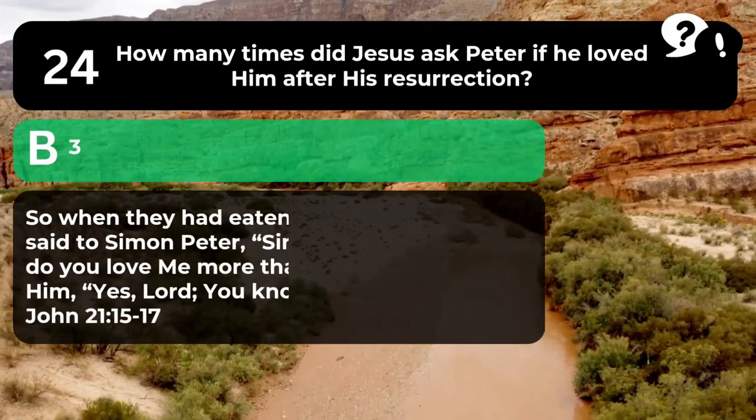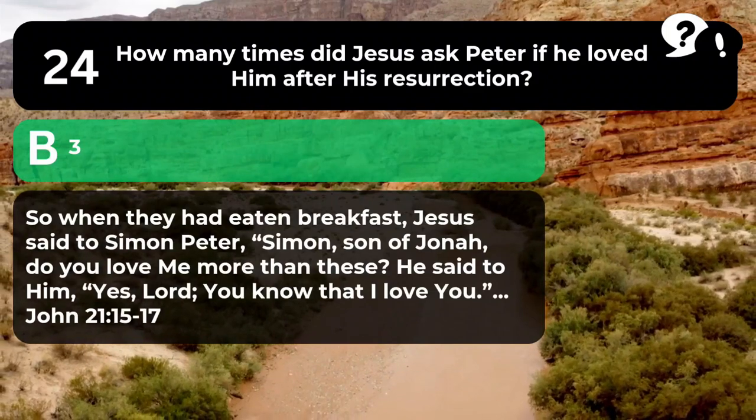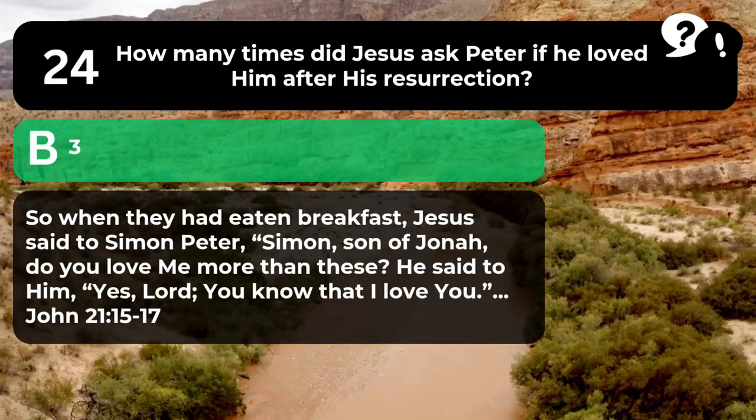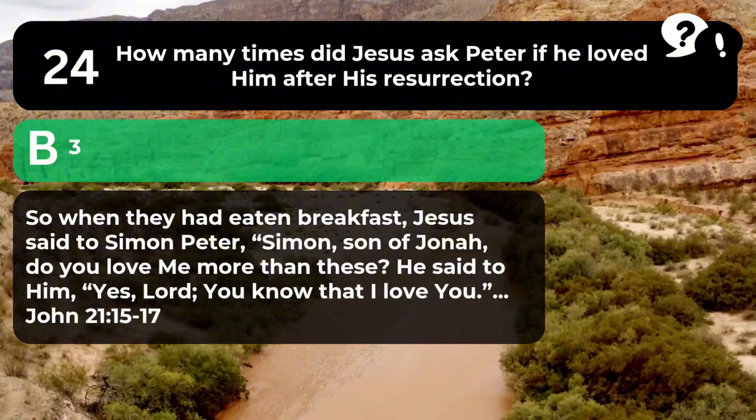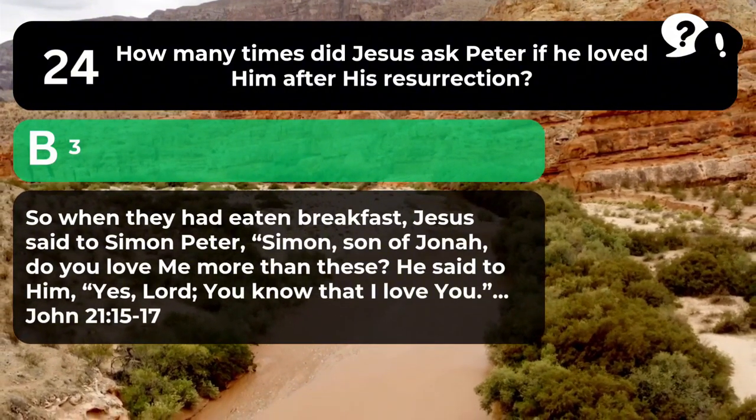The answer is B. 3. "So when they had eaten breakfast, Jesus said to Simon Peter, 'Simon, son of Jonah, do you love me more than these?' He said to him, 'Yes, Lord. You know that I love you.'" John 21:15-17.